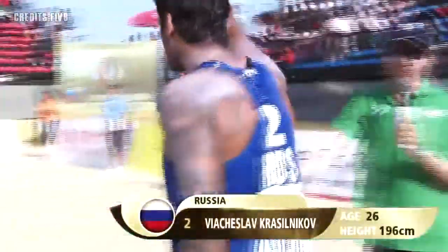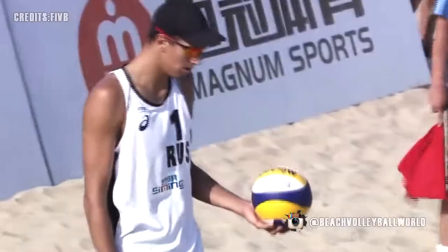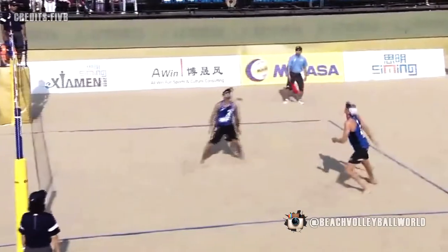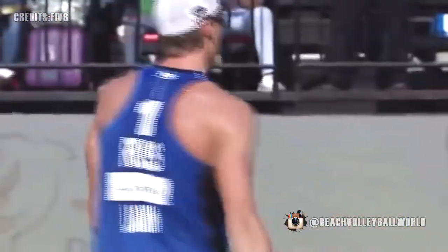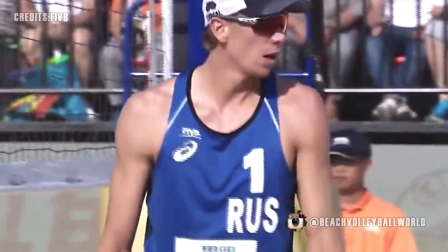Puchislav Krasilnikov makes his way onto the sand. Fourth at the Olympic Games at Rio. Seminoff went to play indoor and that was when the opportunity landed for Lyamin to then play with Krasilnikov. Lyamin was playing with Varsic.